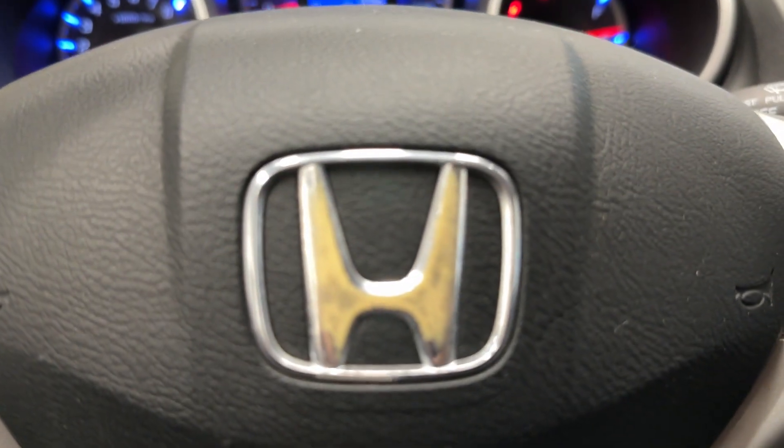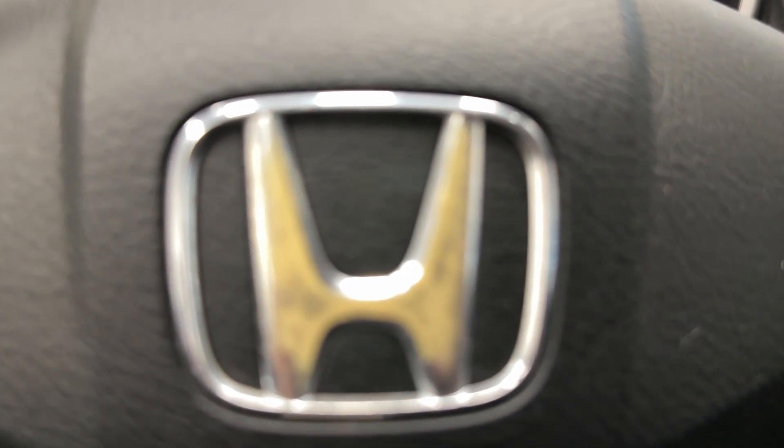It's only 132,000 kilometers. So if you want to check it out, come by destination Honda Burnaby.